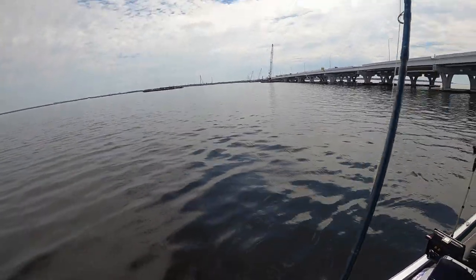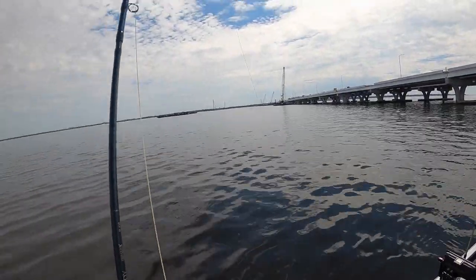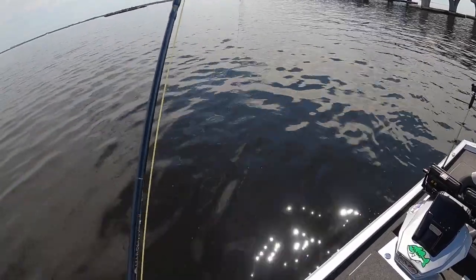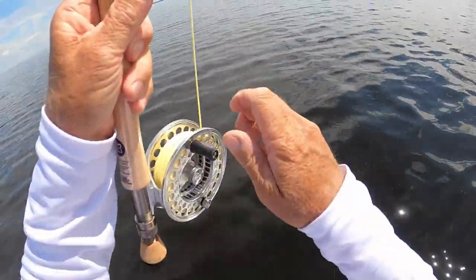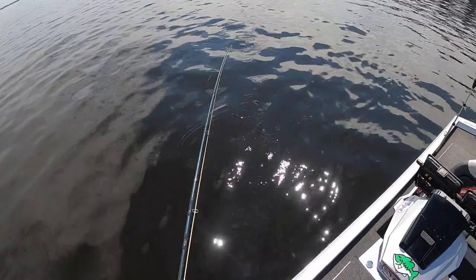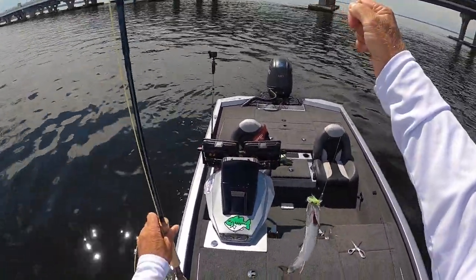There we go! Finally! Woo! Man — Spanish mackerel! Come on, let's go! Alright, look at that — right there, baby. Spanish mackerel on the fly rod. Fish Out Loud!